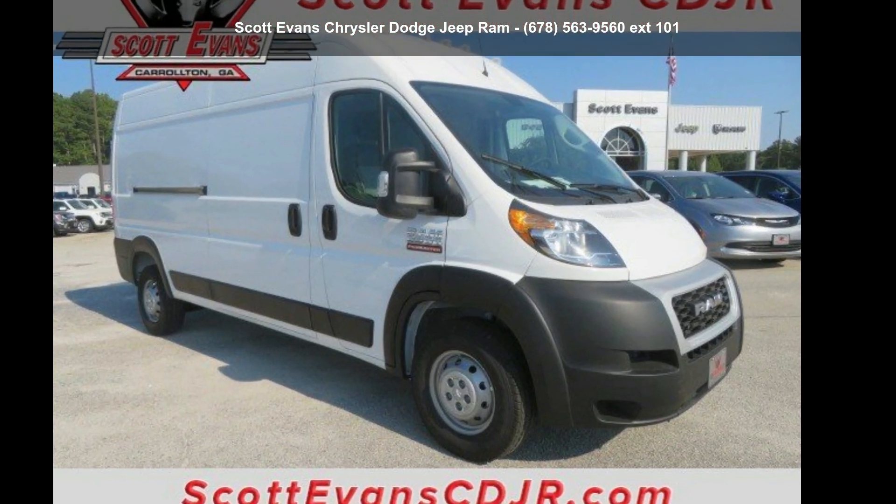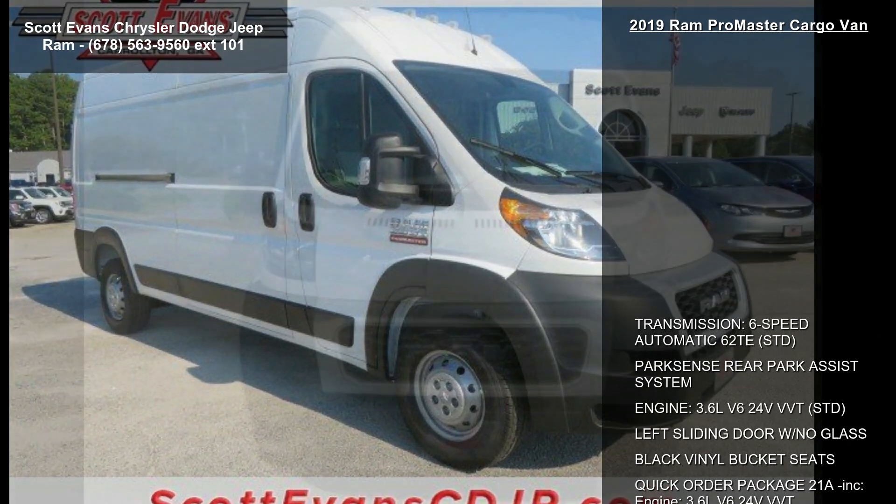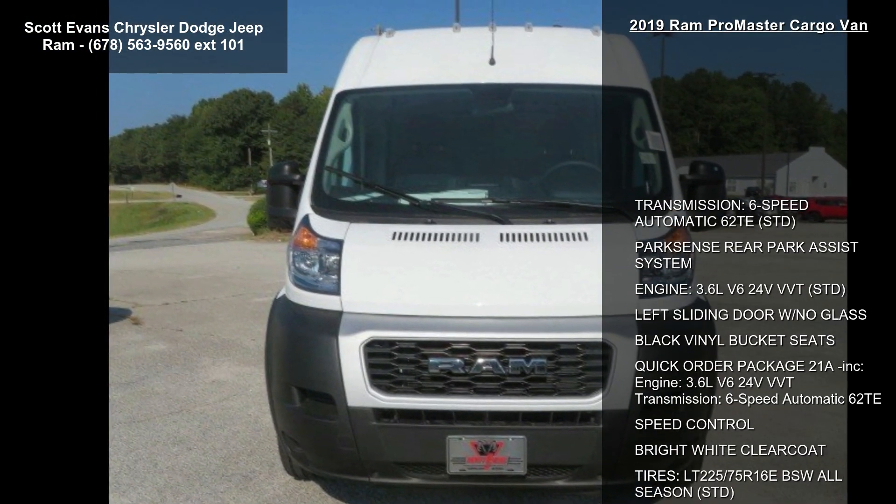Step into the Ram 2019 ProMaster Cargo Van. This may be the set of wheels you've been looking for.